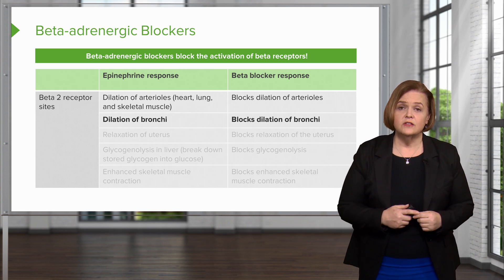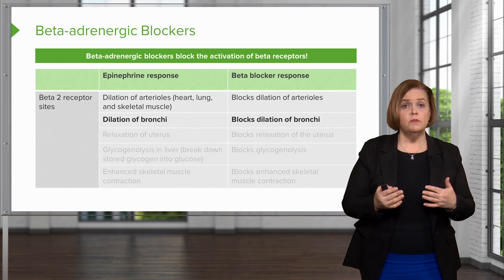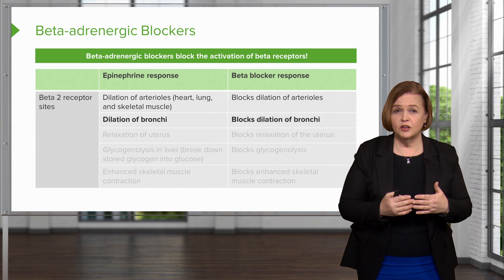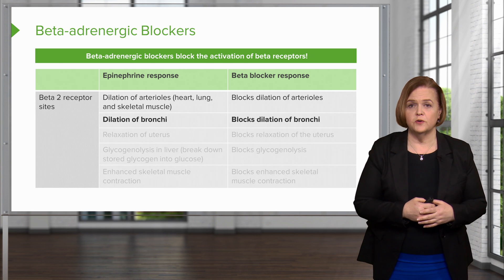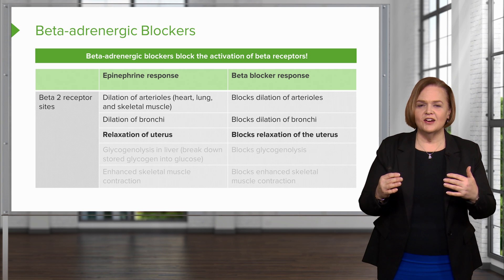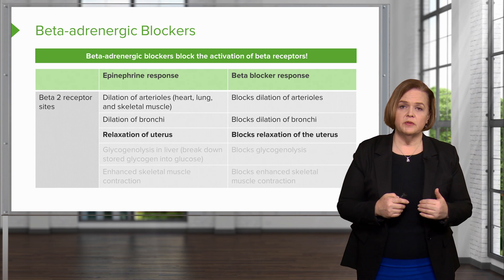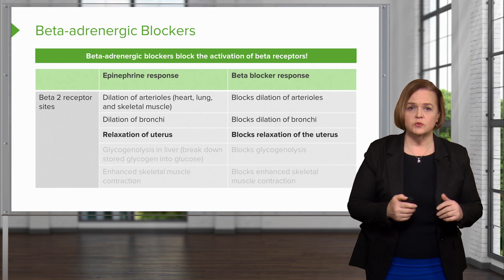Beta blockers and breathing problems are bad news. Educate your patients — you may or may not have this experience, but if you notice shortness of breath, you definitely want to do something about that. Contact the healthcare provider, and probably don't take your next beta blocker based on what the healthcare provider advises. Now, the relaxation of the uterus is just a talking point here — not a major factor when taking beta blockers for hypertension. We do sometimes use beta blockers to slow down the process of labor, but that's not the application we're discussing here.